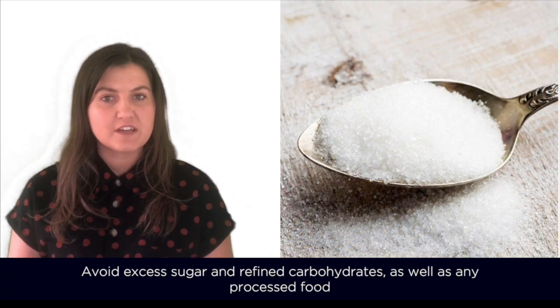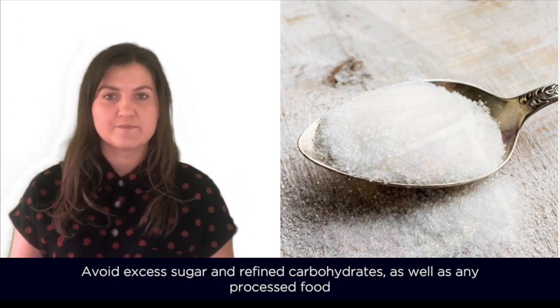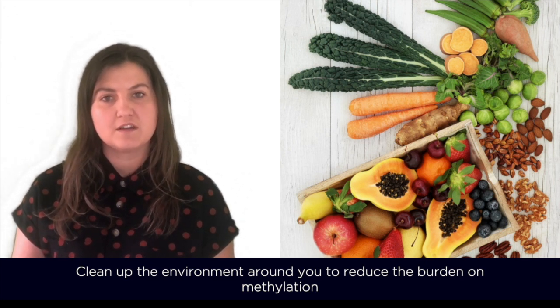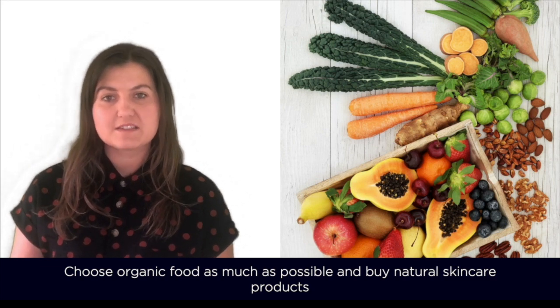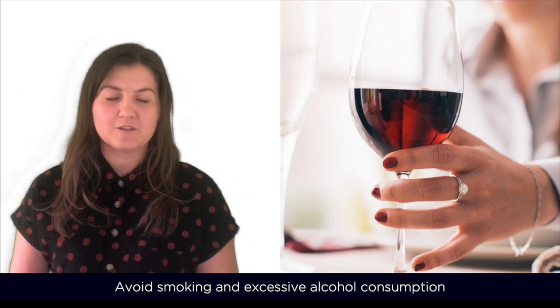Avoid excess sugar and refined carbohydrates as well as any processed food. Also clean up the environment around you to reduce the burden of methylation. Choose organic food as much as possible and buy natural skincare products. Also avoid smoking and excessive alcohol consumption.